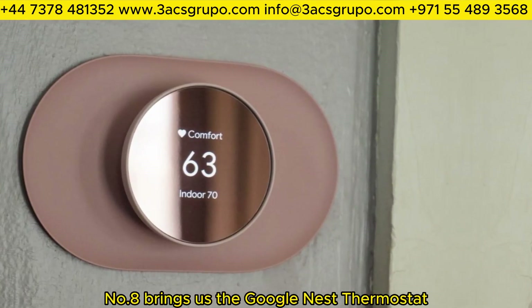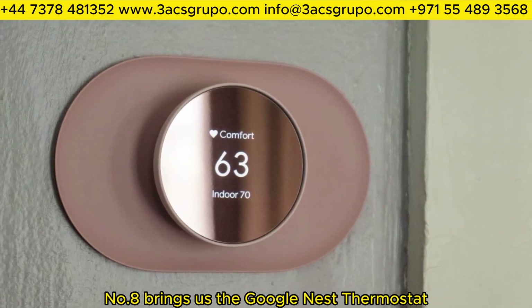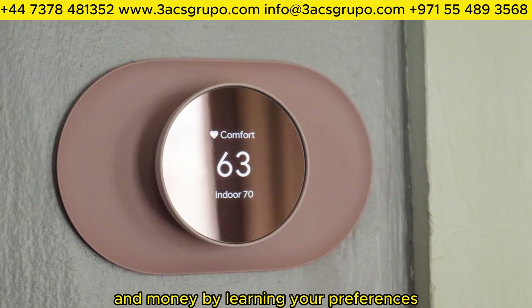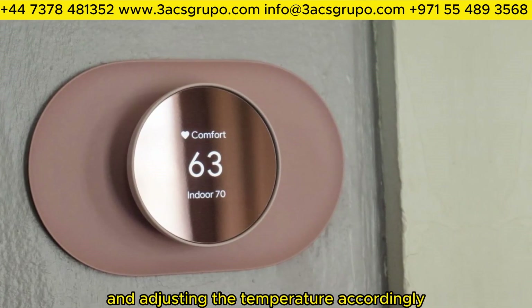Number 8 brings us the Google Nest Thermostat. A smart thermostat that helps you save energy and money by learning your preferences and adjusting the temperature accordingly.